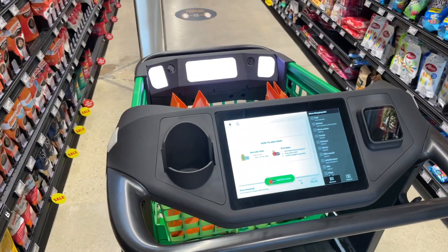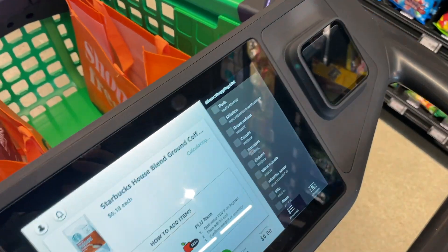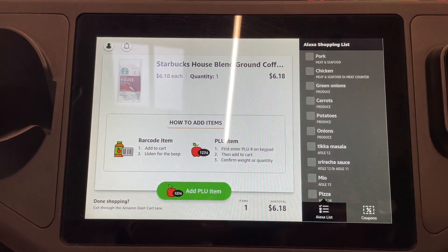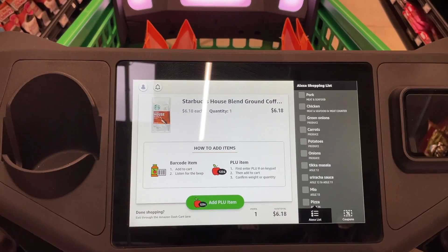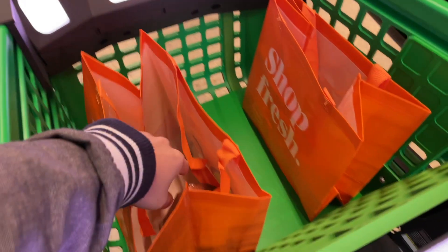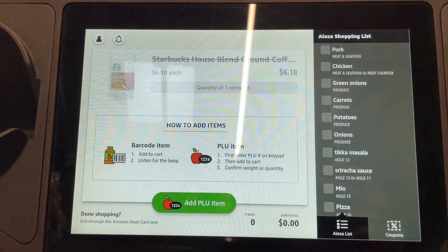Here's the cool feature: the cart knows when you put something into it and what item it is. You can see here as I'm taking this Starbucks coffee off the shelf and placing it into my cart — it recognizes that I'm putting it inside, and on the screen it shows the item as well as the price. If there's something you don't want or you change your mind, once you take it out of the cart, the Dash Cart will automatically take it off your bill and you just put it back on the shelf. Let's continue walking around and I'll show you some of the different areas and departments this store has.